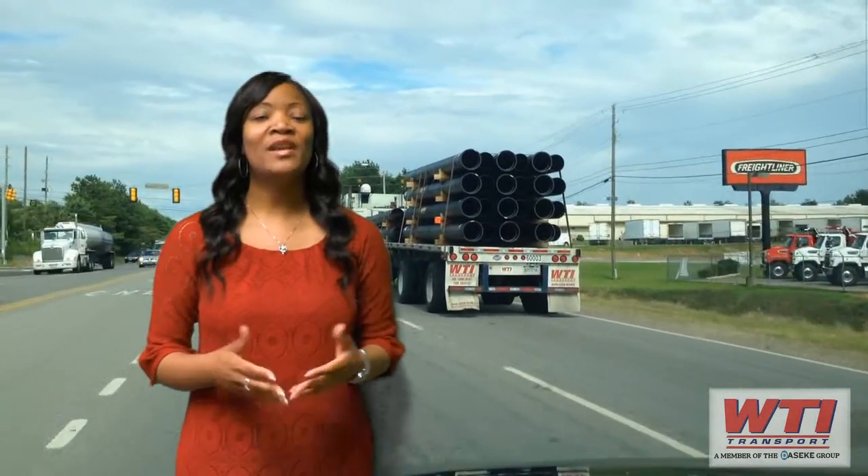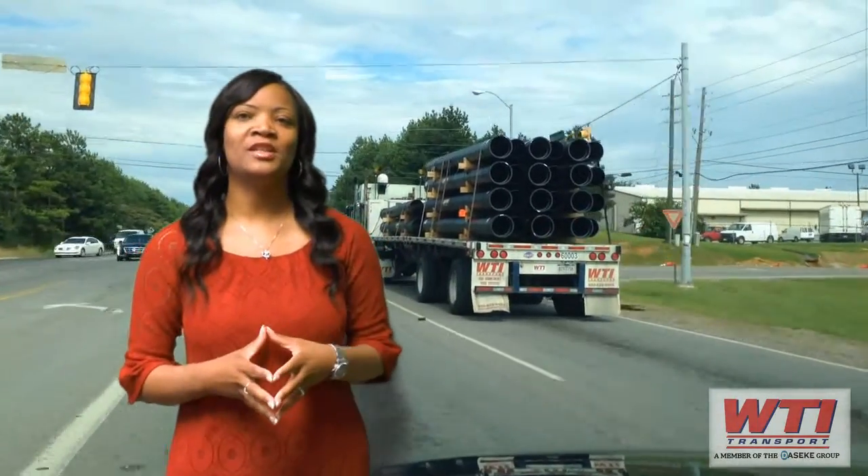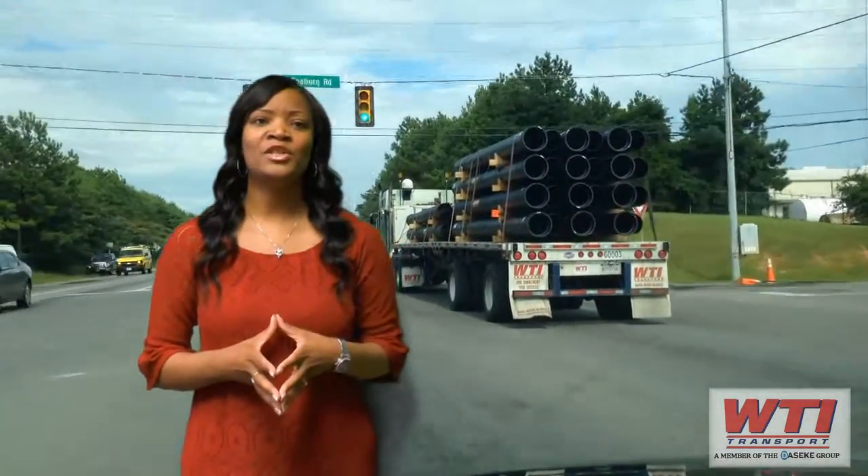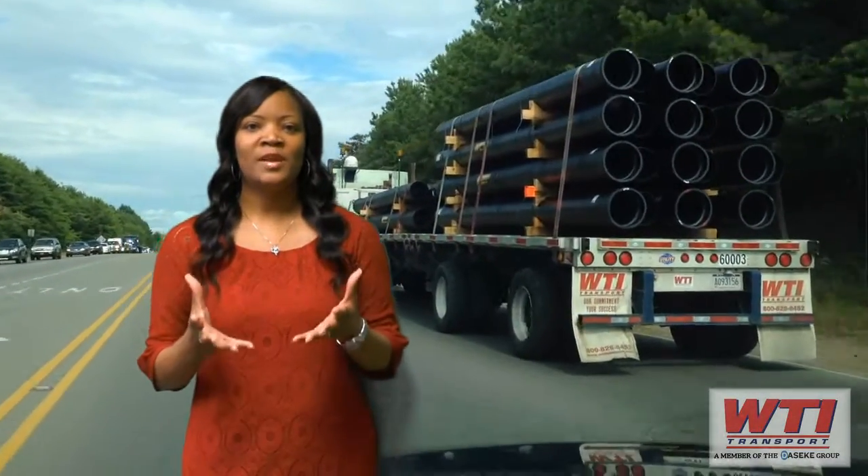You've seen our trucks on the road and you may have talked with our drivers. Hi, I'm Mika Stewart, WTI recruiting specialist. I've been with WTI for 14 years. I'd like to tell you about WTI and show you what you can expect in orientation.